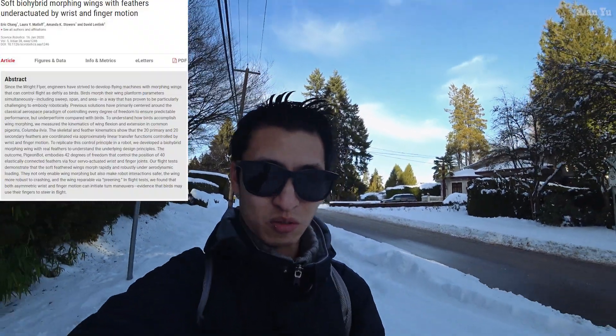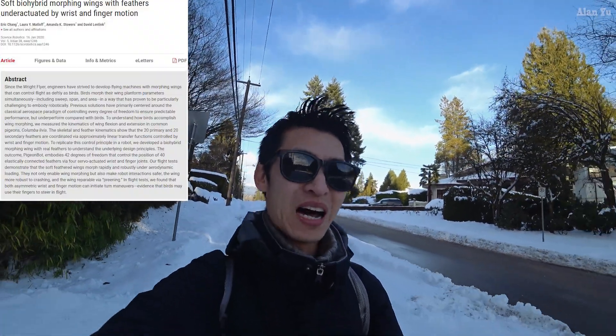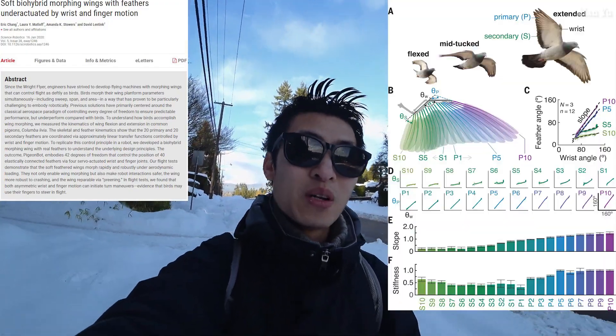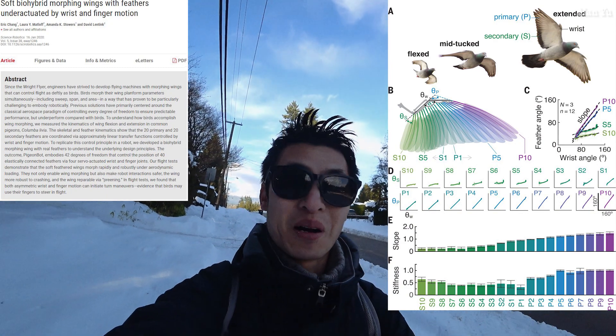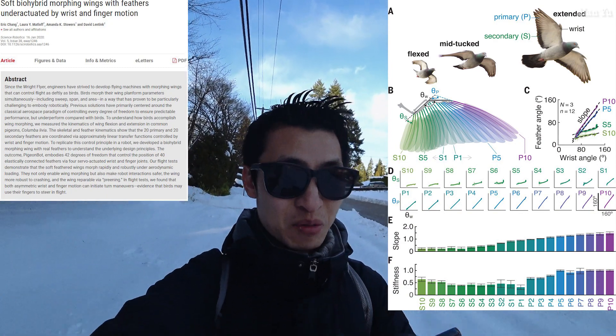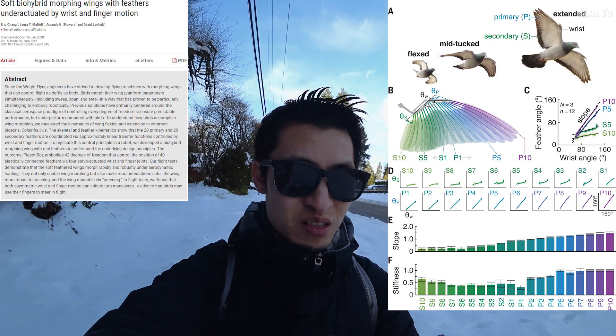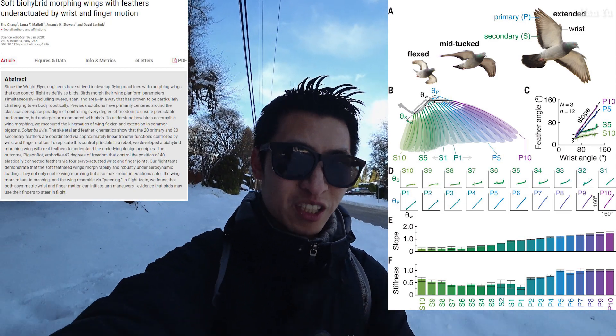What did I read today? I thought this was kind of interesting just in terms of drones and how they would fly. In terms of things like drone shape, it's actually not new — one looking like a bird in an airport in an effort to scare other birds from aircraft. This one here says 'soft bio-hybrid morphing wings with feathers underactuated by wrist and finger motion.'